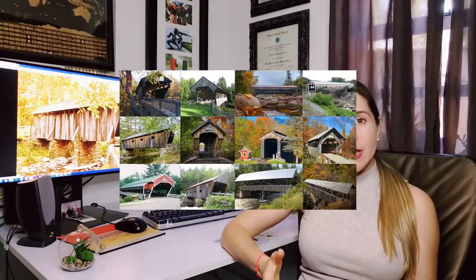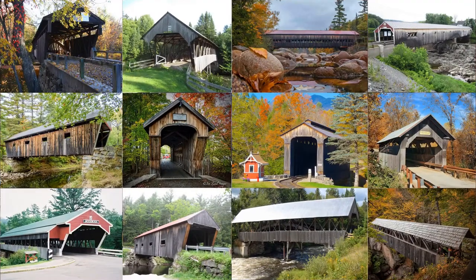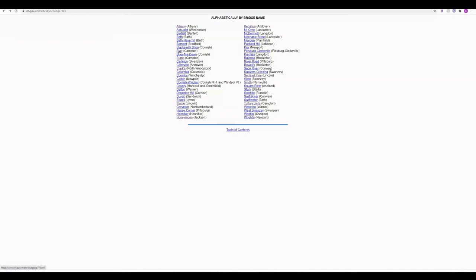Those are only three of the covered bridges we got to see, but in the vast natural landscape of New Hampshire there are 66 covered bridges. In fact, 54 out of the 66 are historic wooden covered bridges currently standing and assigned official numbers by the state of New Hampshire. You can check them out on the website shown on screen. Some of the other covered bridges in the state are on private property and not accessible to the public.